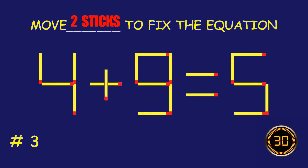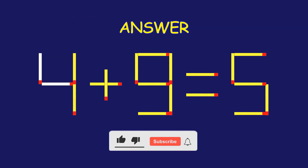Puzzle 3. Can you move two matchsticks to fix the equation? Well done! Fantastic job!